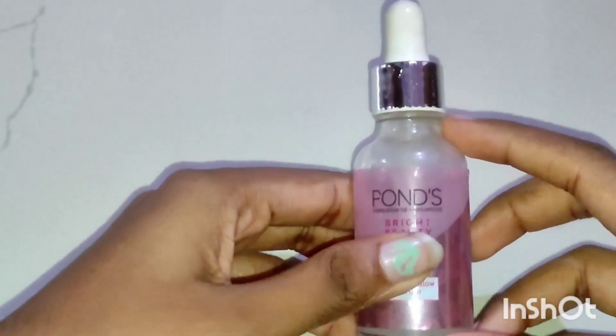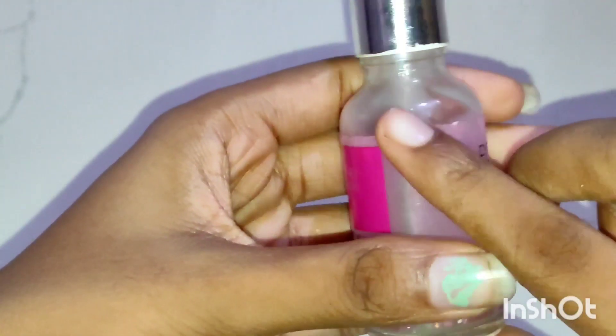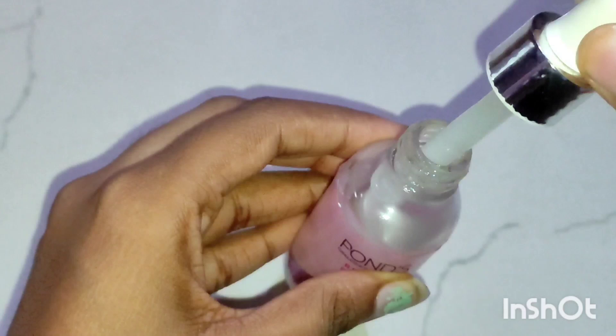Hello friends, welcome to my channel Unique Lifestyle. We are going to review the product Prawns Bright and Beauty Spotless Glow Serum. The product contains the power of glucoboost, vitamin B3, and hyaluronic acid for a spotless bright glow, and this serum goes deep into your skin and gives instant brightness.